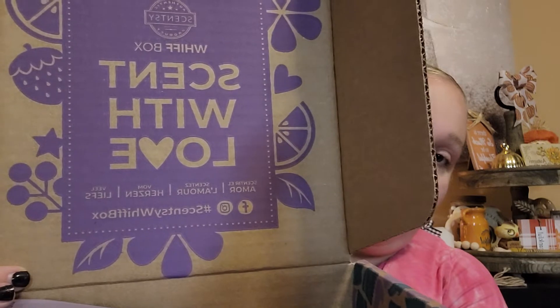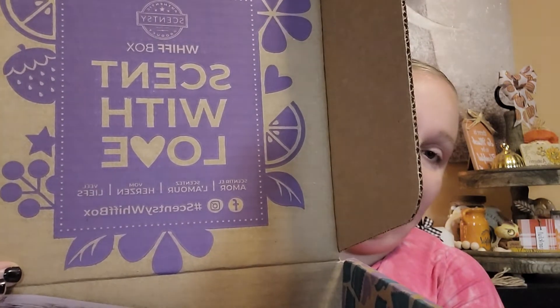We did get a new look on the box. They are recycled cardboard, so that's nice — very earth friendly. When we open it, it still has the 'Scent with Love' message, the Scentsy social media info, and the hashtag. If you open your Whiff box and you want to take a picture of it and use the hashtag, Scentsy might put your picture in the catalog or on their social media page.